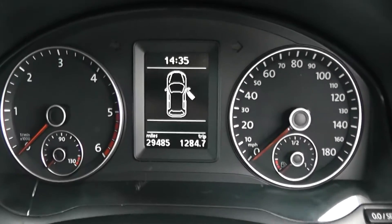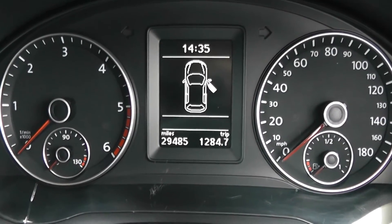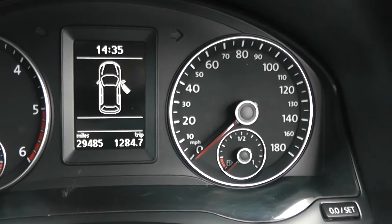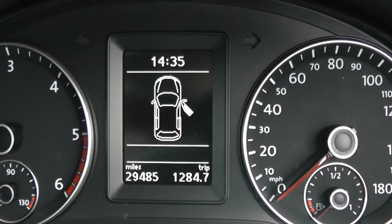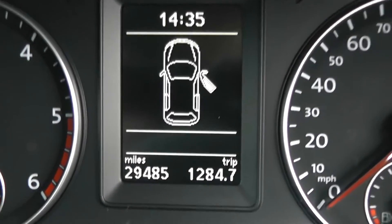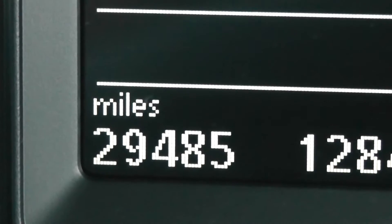Last but not least, the main dash itself. Your revs are to the left with the temperature inside, miles per hour to the right with your fuel gauge, and in the middle an electronic display which shows you various different options. This vehicle has currently done 29,485 miles.